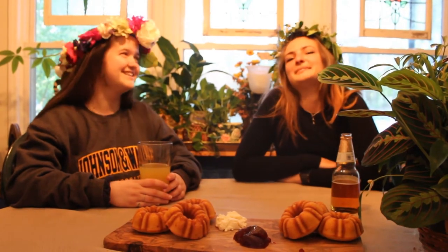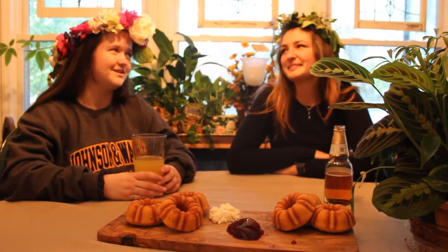Hi, welcome to Food Bomb. I'm Addie and I'm Haley. Today we're going to be talking about what the guys are talking about — about cow pens.